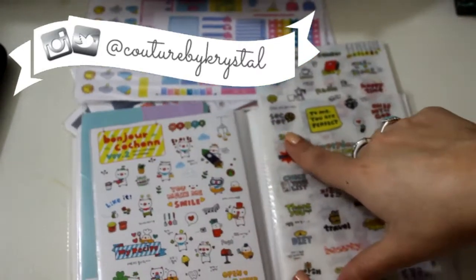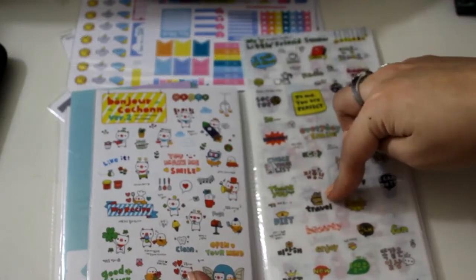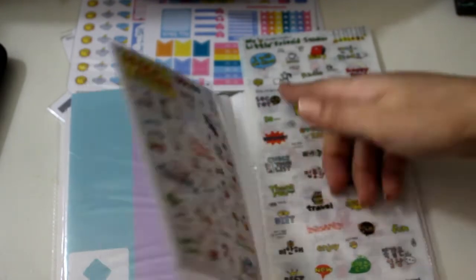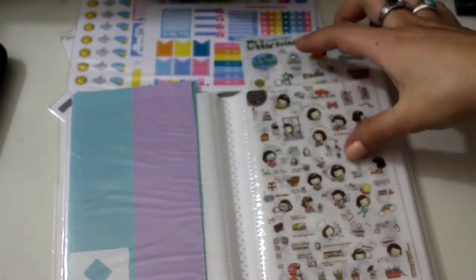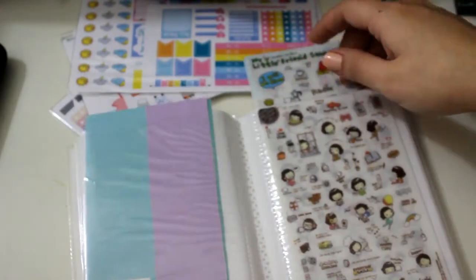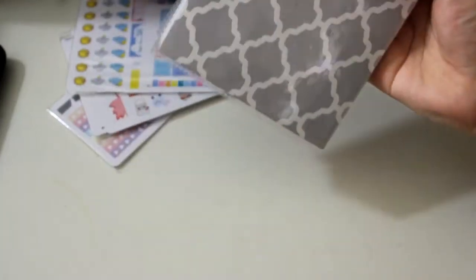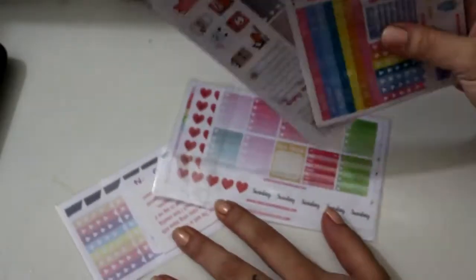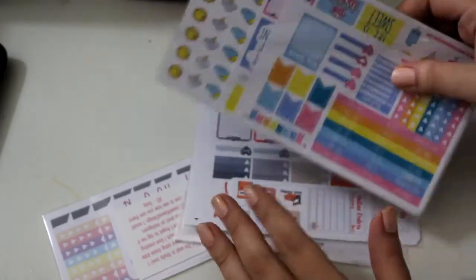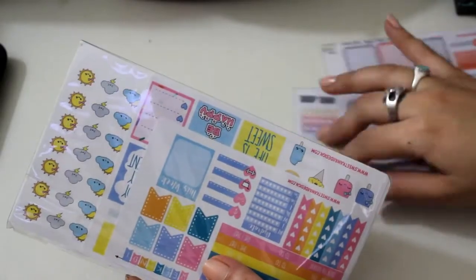These are just super cute to accent your days — like if you're traveling, mailbox, band practice — and I have these cute little girls too. I also have another one in my planner right now because I switch them out during the week. So let's get into the haul. I went ahead and purchased these three kits as well as some functional stickers. If you're interested in seeing the first sticker haul, I'll link it in the description below.